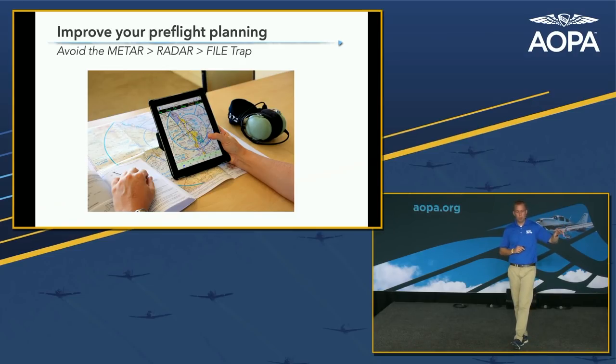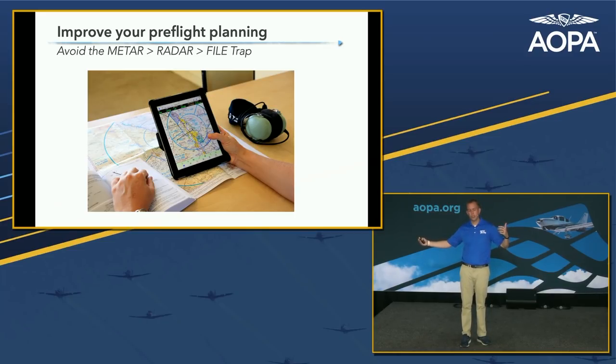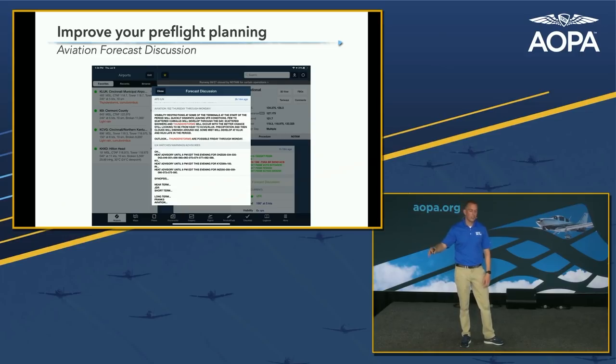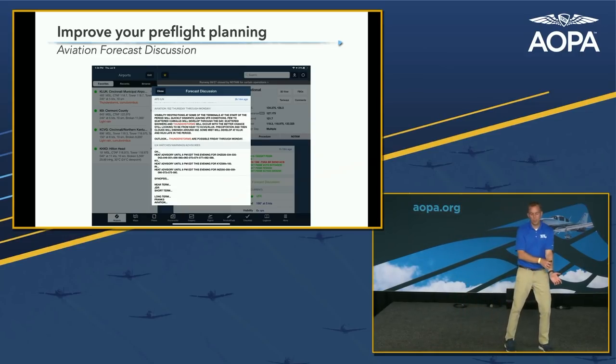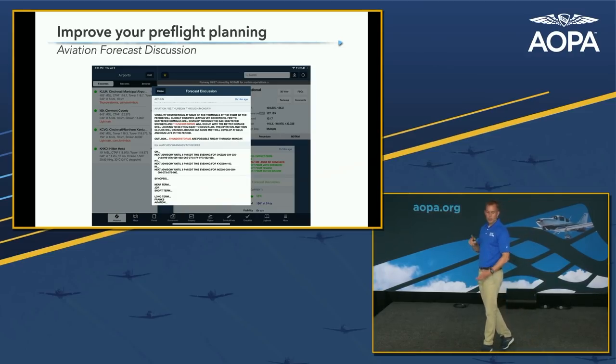A common trap, especially for pilots who've been flying many years, is looking only at terminal weather — a METAR, a TAF, radar imagery — and then filing the flight plan. I want to point out a few additional tools. One of my favorites is the Aviation Forecast Discussion. When you look at a TAF in your app, just underneath there's a button called 'Discussion.' The meteorologist writes out exactly what they were thinking when they wrote the TAF — going into probabilities, convective activity on different sides of the airport, reasons for the forecast. It's fascinating and very educational.